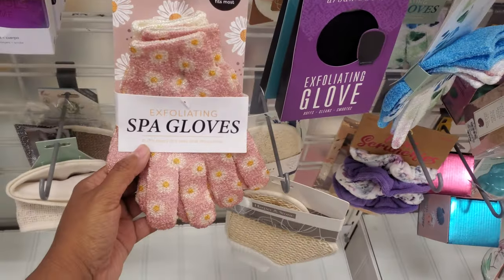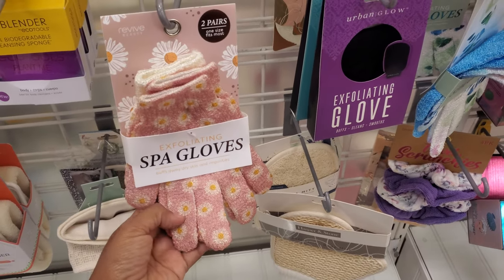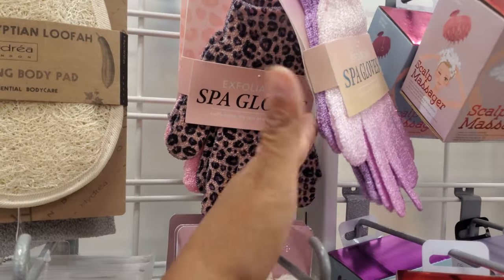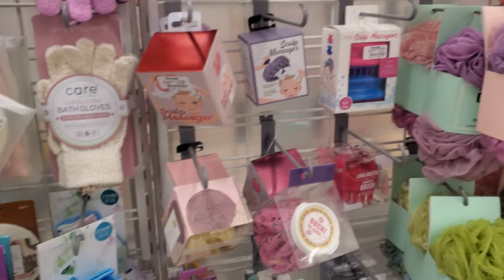This one has a flower print — funny, these are $5. The exfoliating gloves, which I highly recommend, and even if you have an animal, they love getting massaged by those.